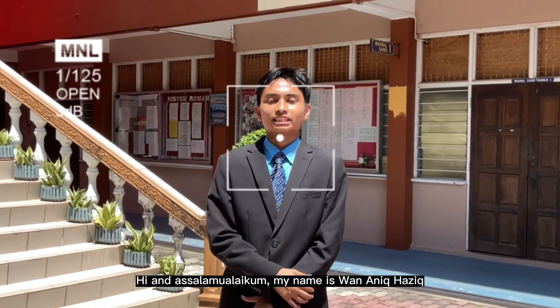Hi! Assalamualaikum. My name is Waan Hazi. My name is Mur Aziyati. My name is Pumat Irfan Haris. My name is Nurul Adini. And we are from Sekolah Sains Tengku Mohamad Maris Petra.